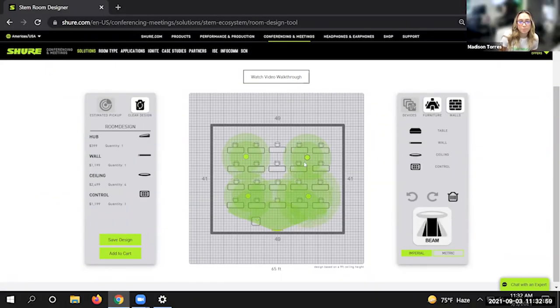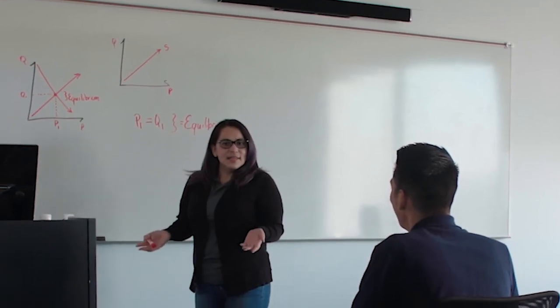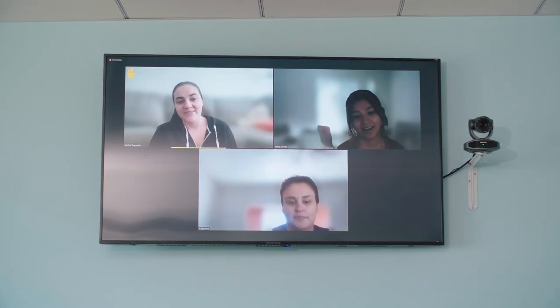The customer service has been exceptional. The system works phenomenally, and it's allowed the faculty to feel like the students joining from home were right in the classroom. Currently we have the STEM ecosystem in 26 rooms spread over a few campuses, and more to come.